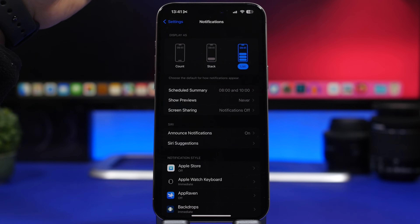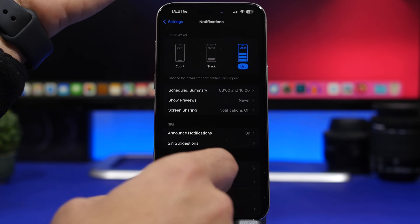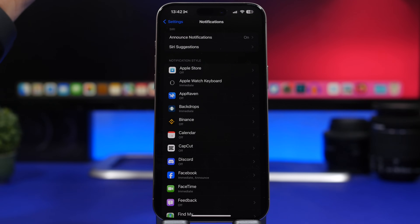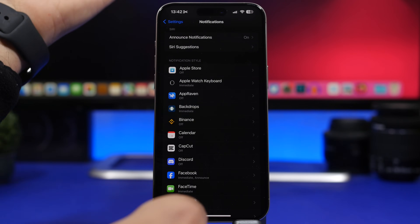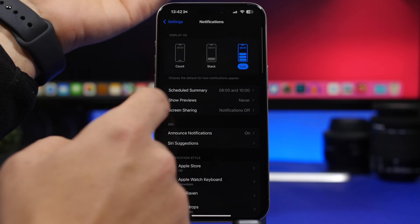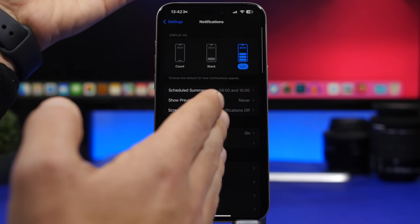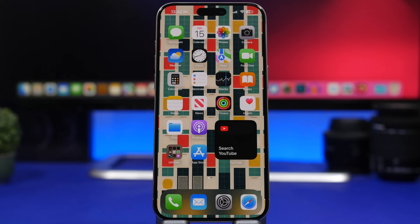Last but not least, notifications are one of the biggest battery drainers on iOS. If you have a ton of notifications turned on, they will constantly light up your screen. Go through your list of apps and for things you don't need immediate notifications for, put them on the Scheduled Summary instead. You can set up the Scheduled Summary in your notification settings and choose which apps to place there.